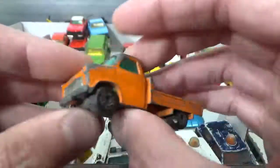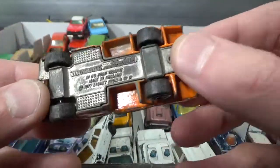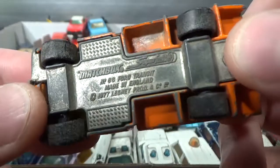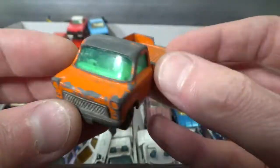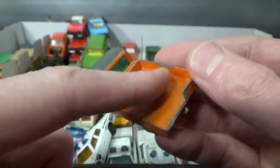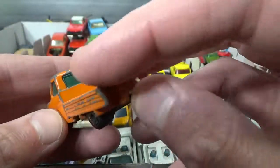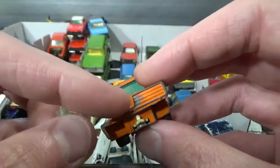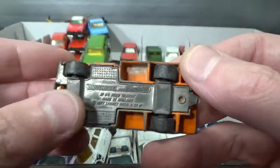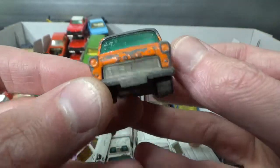And then I've got a very bruised and battered version of the Ford Transit that has a 77 copyright. We've got a much better version of it — it still has the part that belongs on here, while on this one that part is missing and this has broken off. I'll show the near-mint one in another video with all the other near-mint ones.